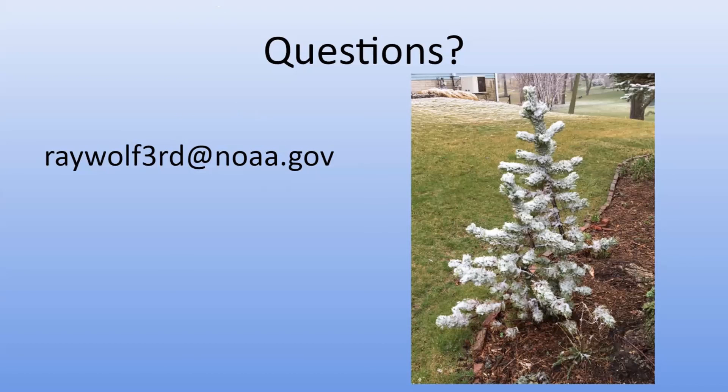Another question: I want to establish a rain garden where my sump pump discharges — it can stay wet several days after a good rain. Should I look into different plants than a typical rain garden? No, that's exactly a great example of taking a problem area and turning it into a positive. Since the plants selected for a rain garden are used to wetness, they'll work right into that spot.